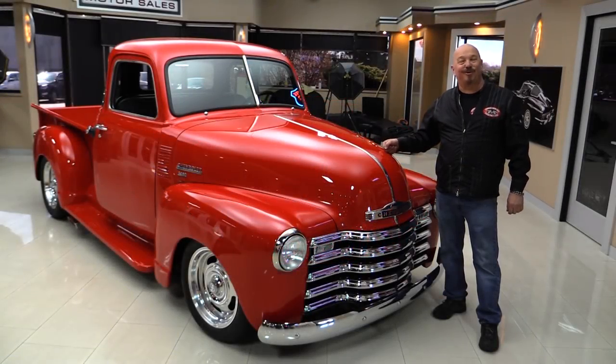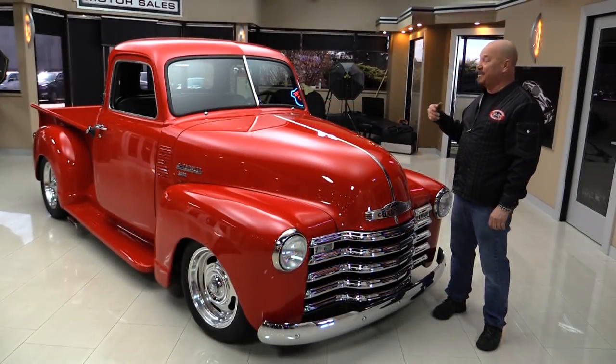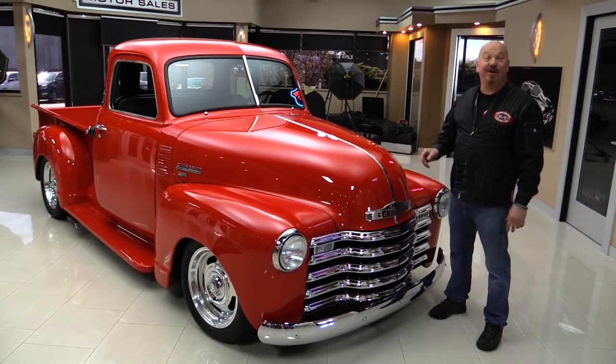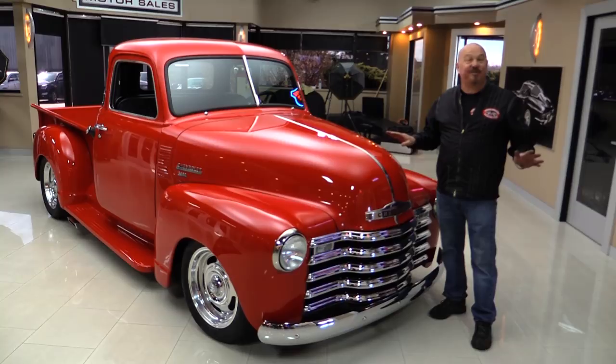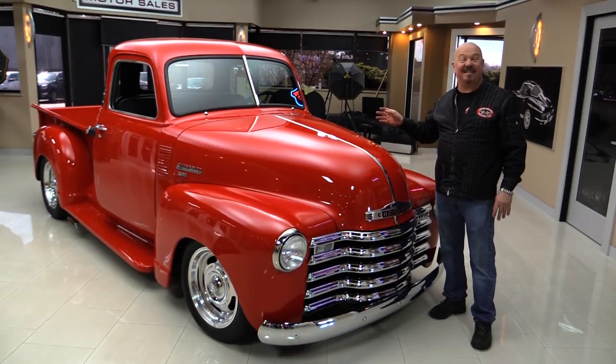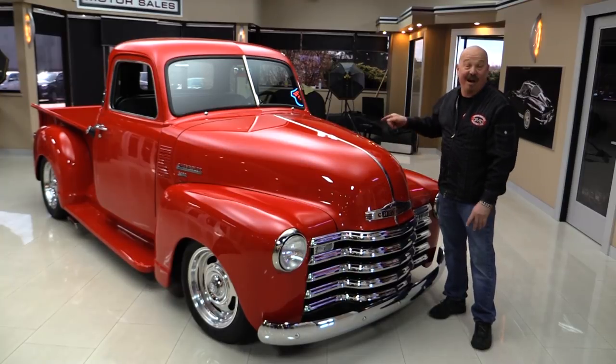Hey guys, welcome back to Vanguard Motor Sales. I'm Greg and I'm standing in front of a '49 Chevrolet pickup truck. She's a five window. It's got C4 Corvette suspension underneath it, LS power, and a custom interior. You're going to love it — and it's red.